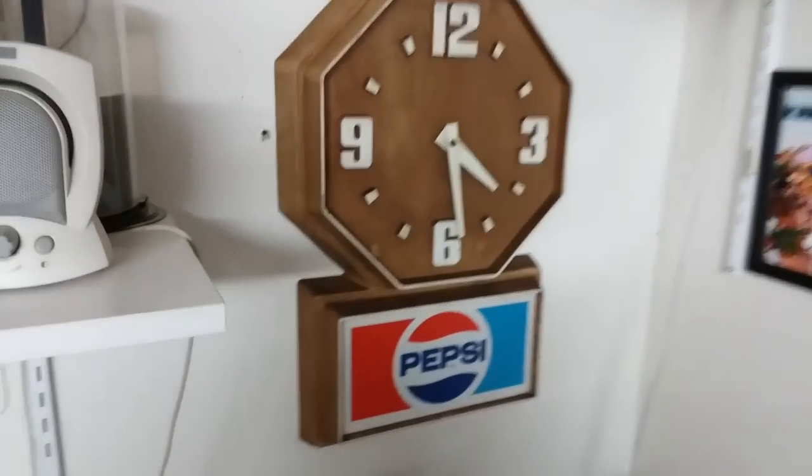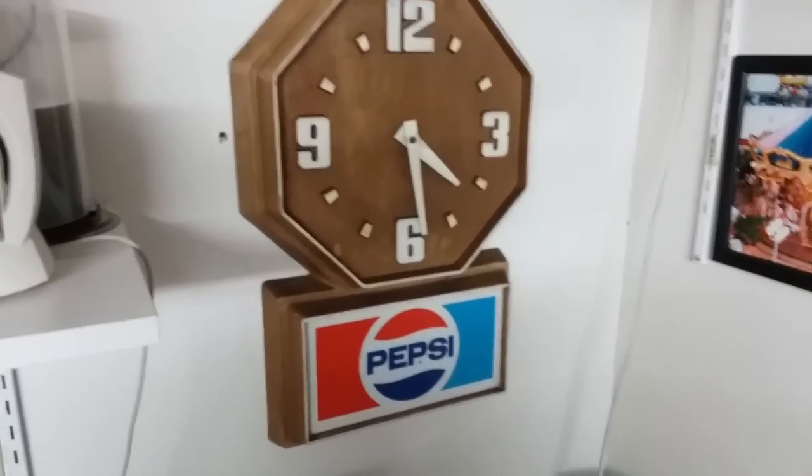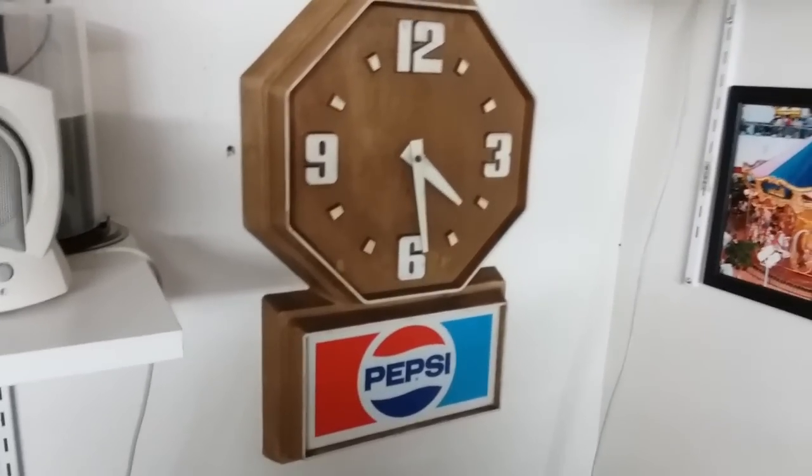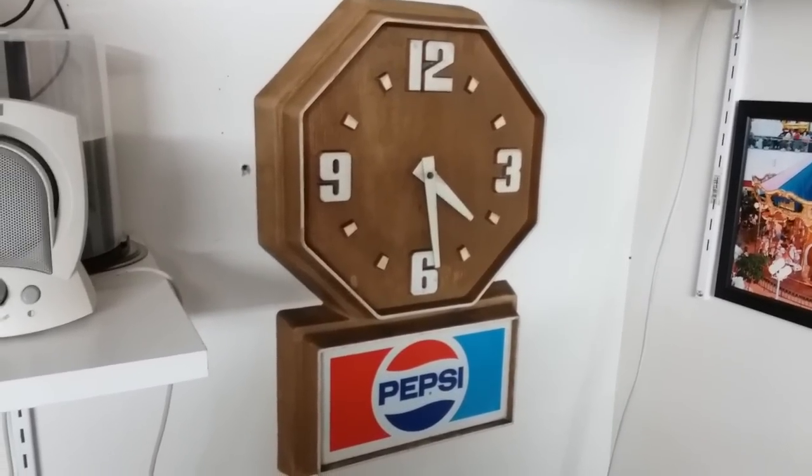Not sure if I showed this before since I got it. This is my 1980s era Pepsi clock that I got for Christmas this past year. It's really, really cool. And there's my router.